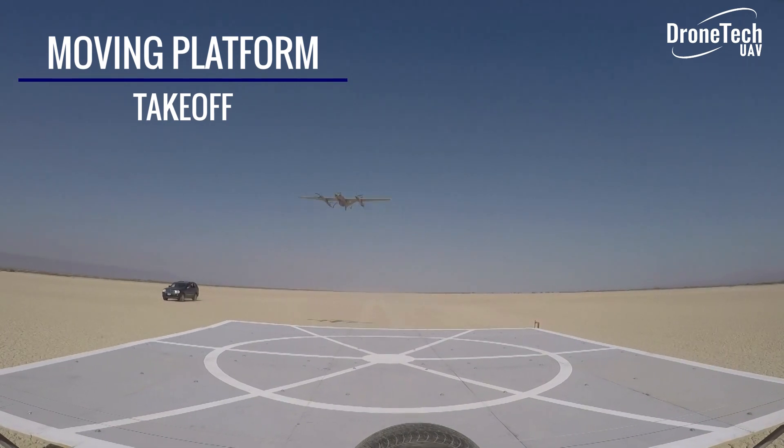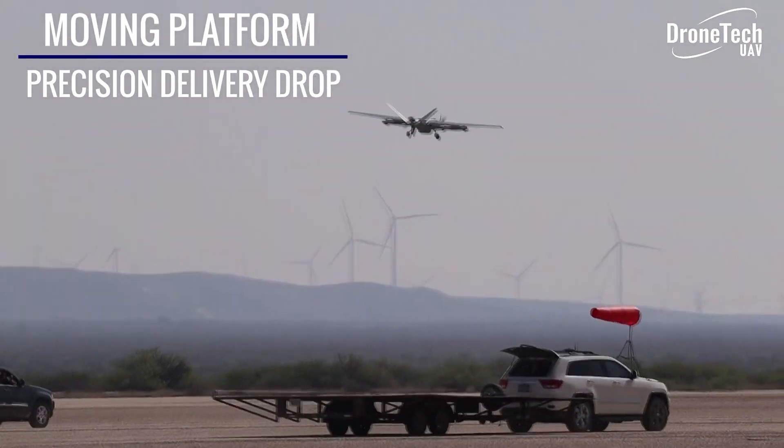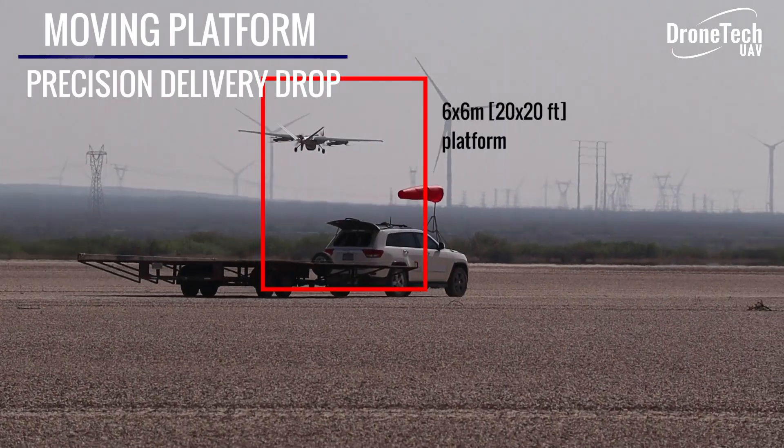The big question with a payload delivery vehicle is what payload can it carry? We can carry a payload of up to 10 pounds, and we can deliver it to a moving platform.